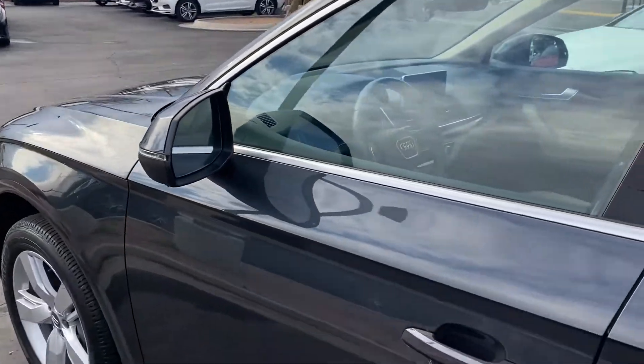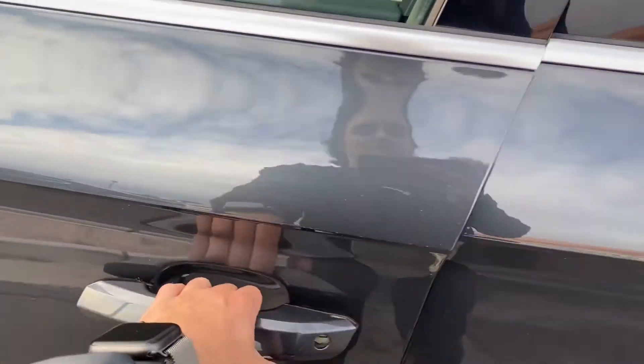You do get blind spot monitors on the mirrors as well as keyless entry. Let's take a look at the interior.